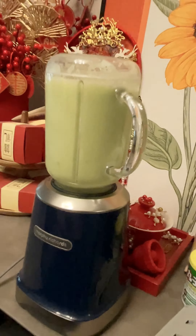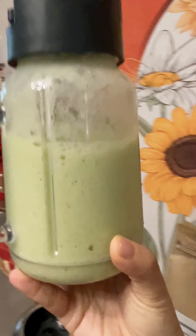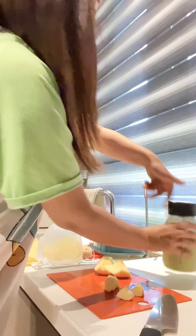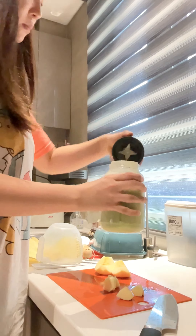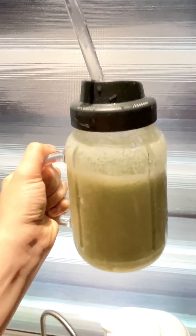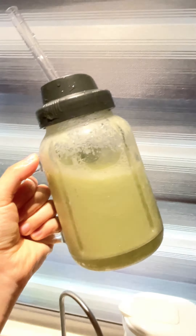I'm a huge fan of this Morphe Richard juicer. It's so easy to use and also comes with a mason jar. Every time when I'm done juicing, I always do the cleaning right away, since after that it's really hard to wash everything off.